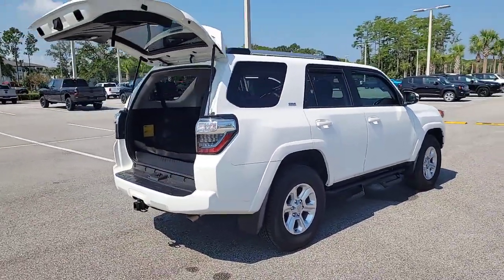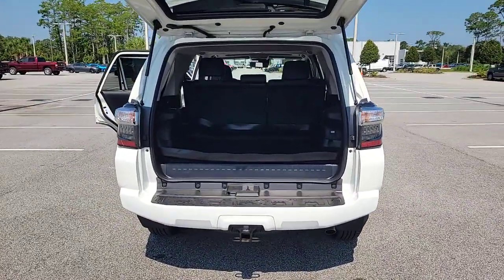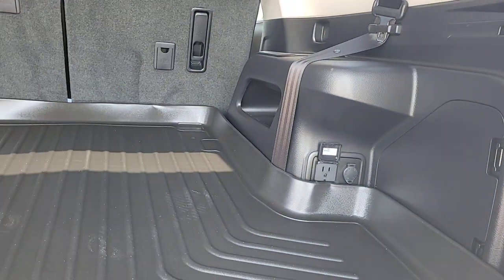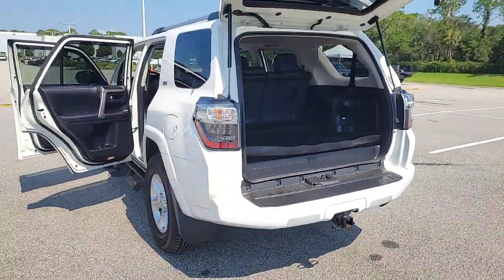These are just some of the great options this vehicle comes with: Apple CarPlay and/or Android Auto, pre-collision system, lane departure warning, moonroof, heated driver's seat, keyless entry, navigation system, four-wheel drive, and keyless start.